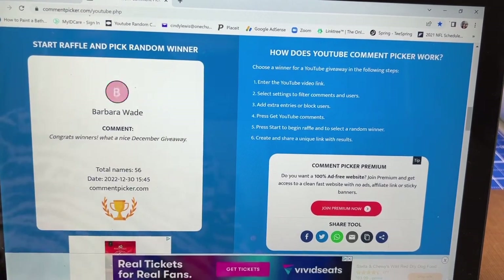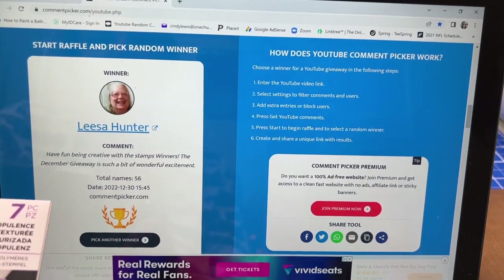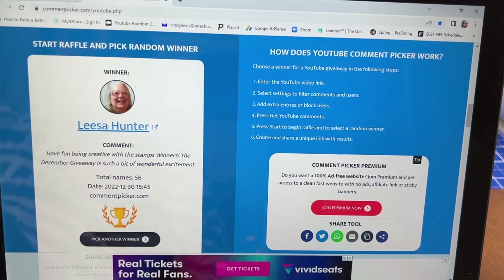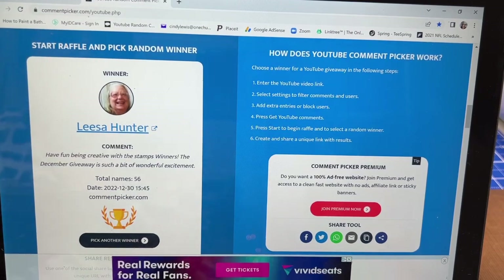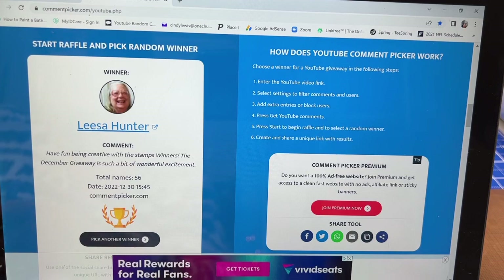And here we go — the first winner to win the Textured Opulence stamp set is Lisa Hunter! Congratulations, Lisa! I'm so excited that you won. Lisa, I know you haven't won before, so what you need to do is go to your comment on last week's video and comment under it so I can get your address and mail your prize to you.